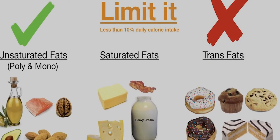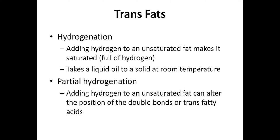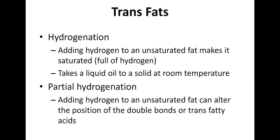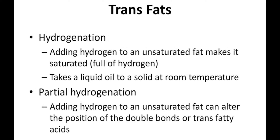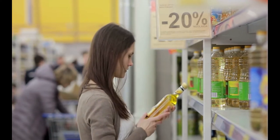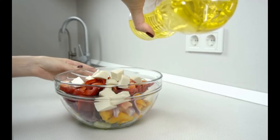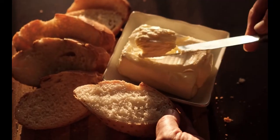Fifth, avoid trans fats. Trans fat is unsaturated fat that has been modified by hydrogenation. Manufacturers use this hydrogenation process to make the unsaturated fats in vegetable oils more stable as an ingredient. You can often find hydrogenated oils in shortenings and margarine.